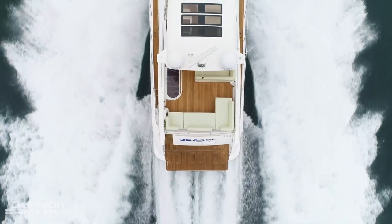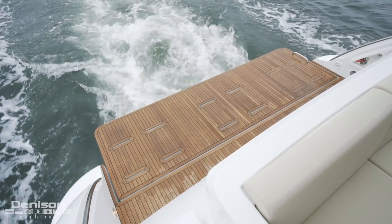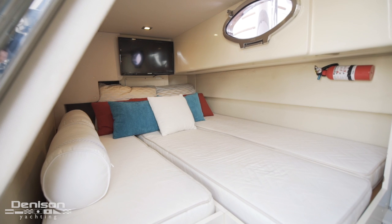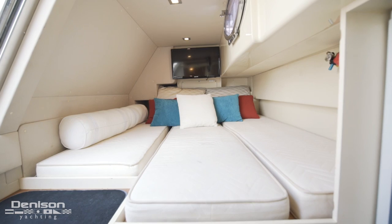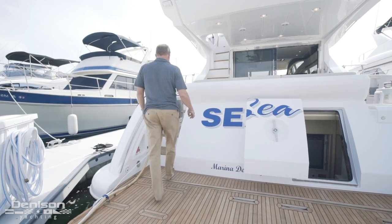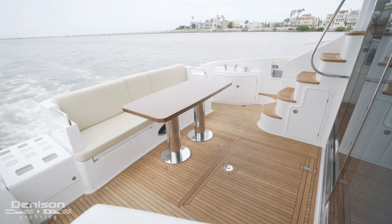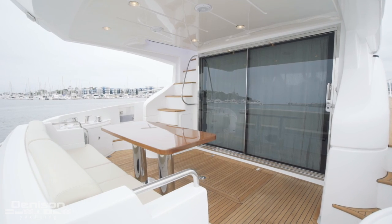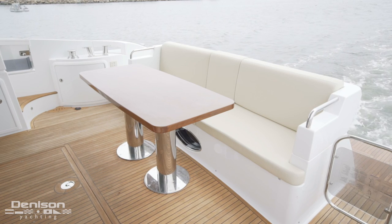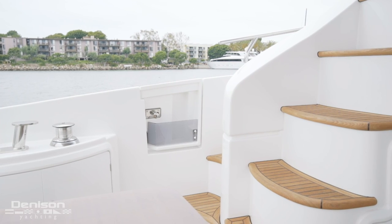Let's jump down to the main deck and start on the aft swim platform. Another great feature on the Azimut 60 is the access to the cruise quarters on the hydraulic swim platform. Two steps up from the swim platform is the centerline dinette with seating for four. With the perfect California weather, this is where you'll be spending quality time with friends — not only is there easy access from the dock, but this is one of the best spots underway.